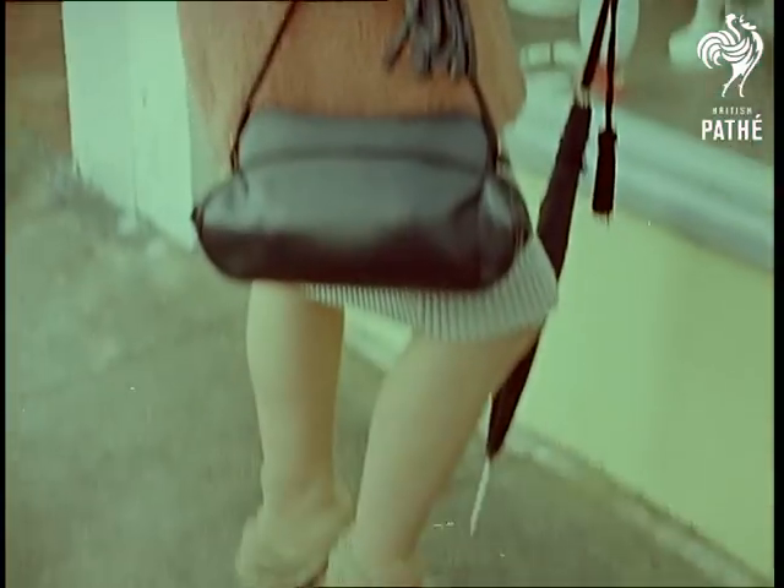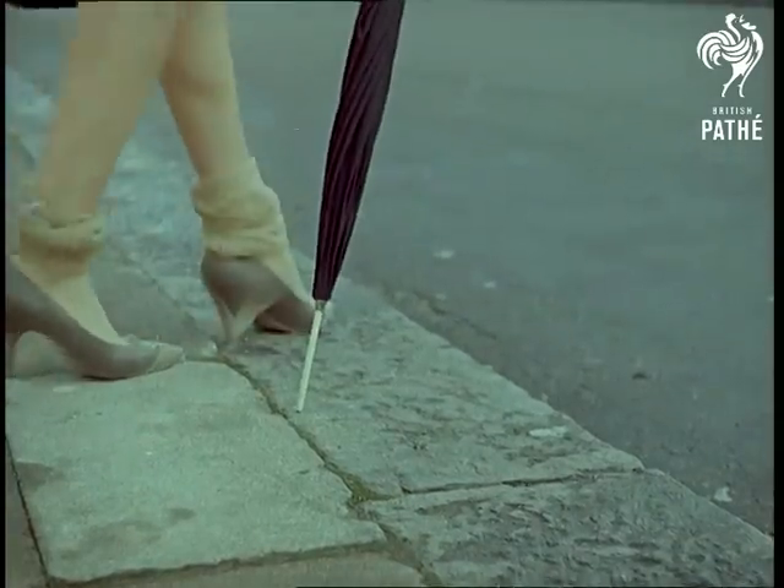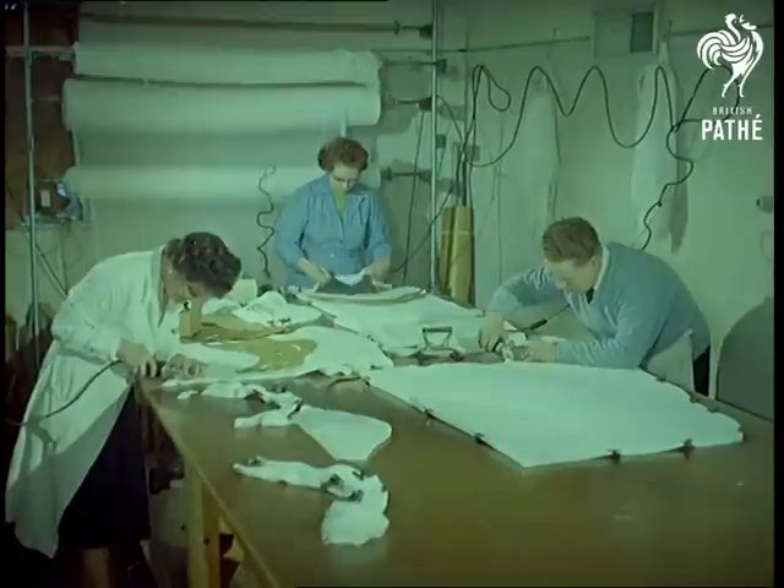Testing new ideas is an operation which applies, of course, to every industry. And before you assume that this young lady wears her stockings over her shoes all the time, let's assure you she was merely testing their durability.